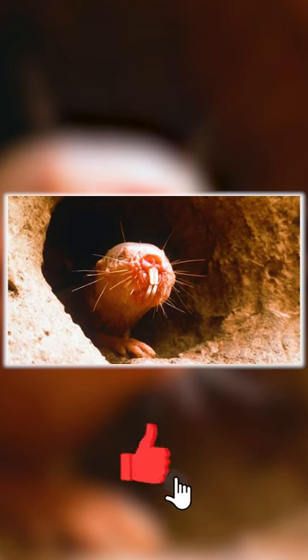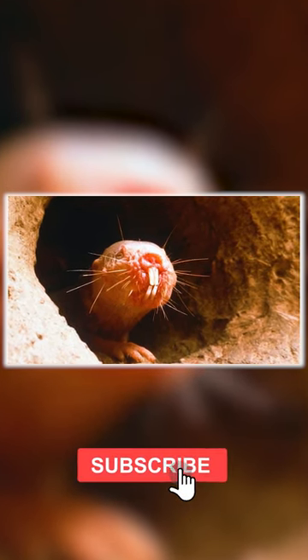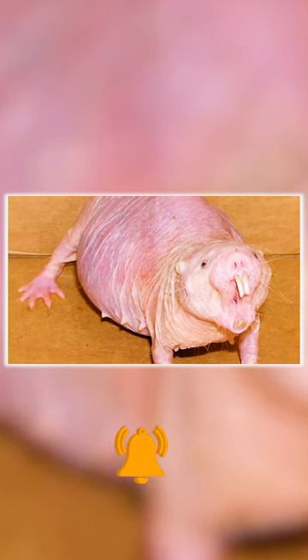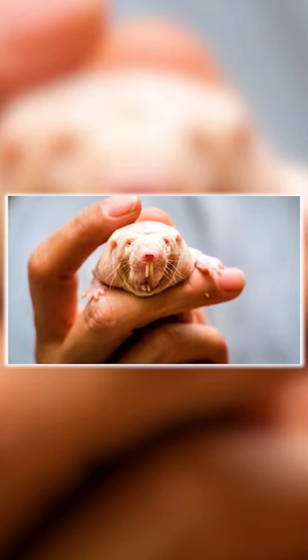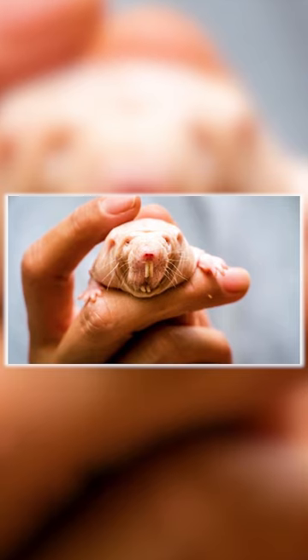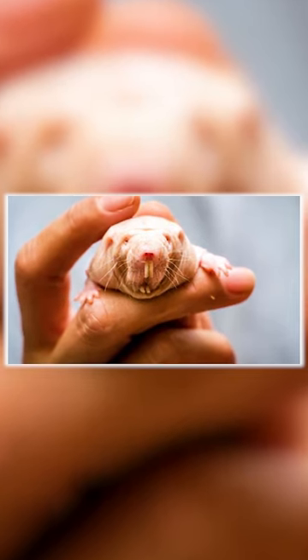Naked mole rats live in complex underground burrow systems. They may have a lifespan of 10 to 30 years. Maximum longevity in this species is yet unknown; animals have been in human care for as long as 30 years.